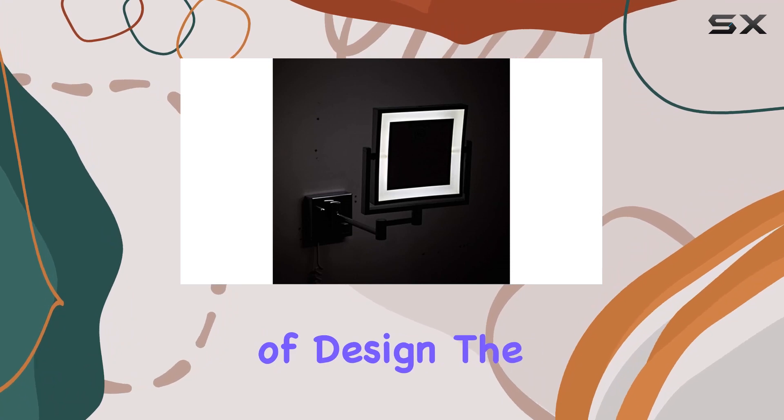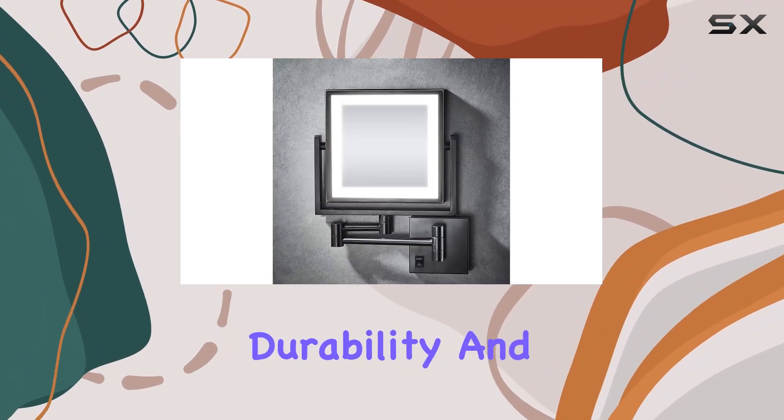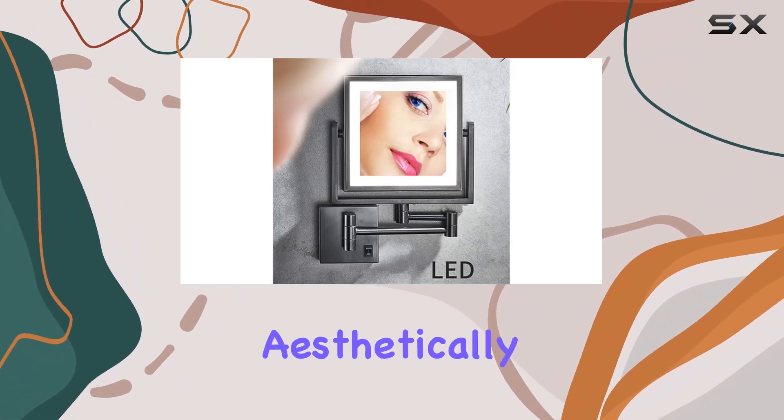Speaking of design, the black finished frame not only adds a touch of elegance but also ensures durability and rust resistance. It's not just functional — it's aesthetically pleasing too.